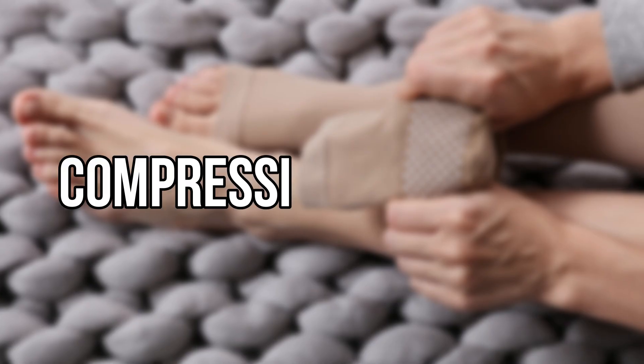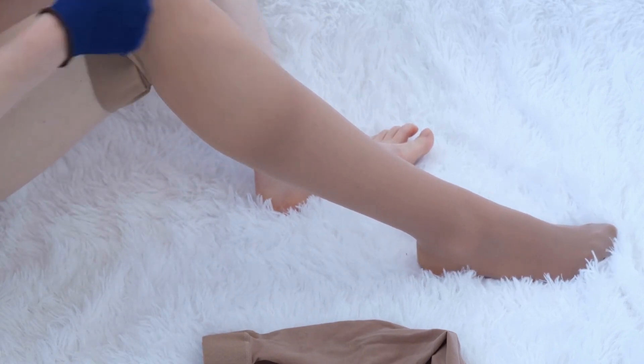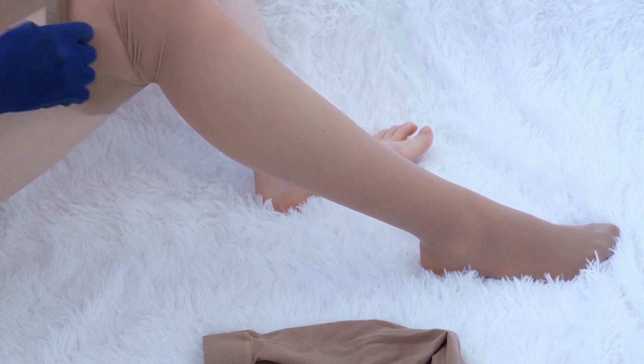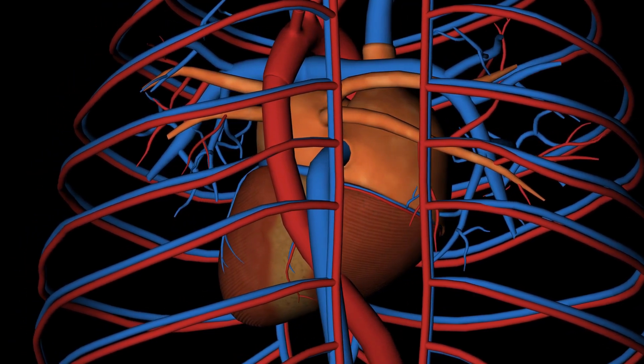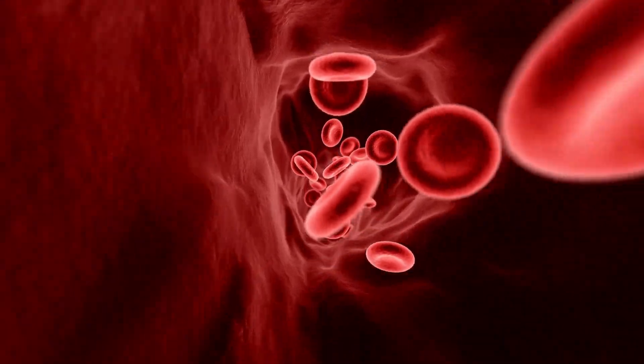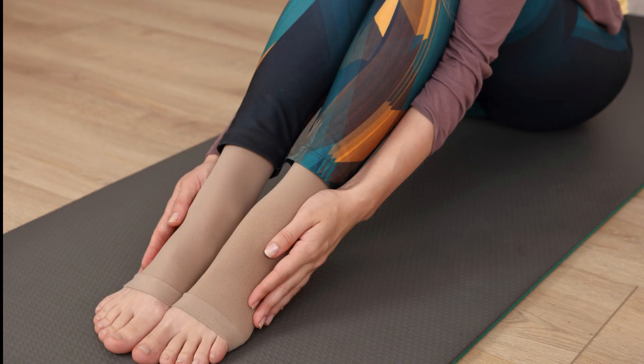The next product is compression stockings, commonly referred to as support stockings or compression socks. These are specialized hosiery items that exert varying amounts of pressure on the legs. The pressure is greatest at the ankle and progressively decreases moving up the leg. This progressive compression aids the muscles and veins in pushing blood back towards the heart, improving blood flow and preventing blood from accumulating in the lower extremities, thereby lowering the danger of blood clots and swelling. A healthcare expert should determine the proper compression level.